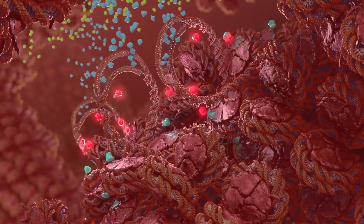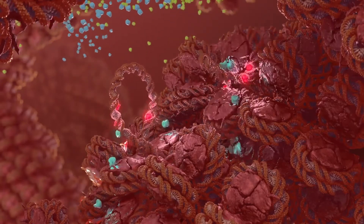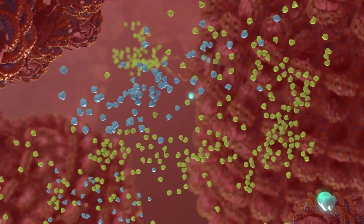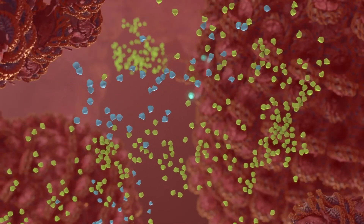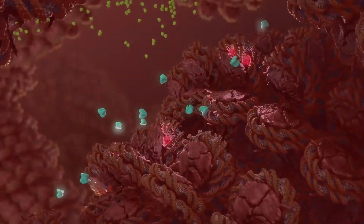Overactive silencing, for example, makes genes inaccessible when they should be expressed. This results in a lack of necessary proteins that can lead to dysfunction in the cell, and ultimately diseases like cancer, metabolic disorders, and neurodegenerative disorders.